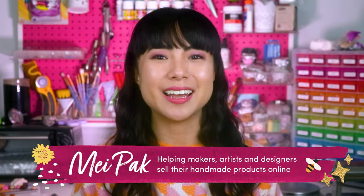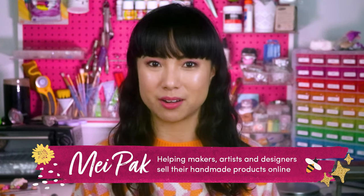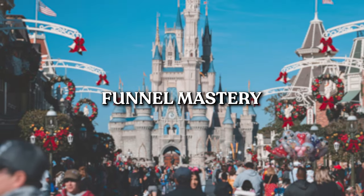Hi, my name is Mei and I help makers, artists, and designers make a full-time living from selling their handmade products online. The first thing — and I have always given this example — is that Disney is a master at funnels.